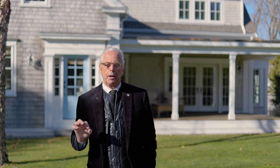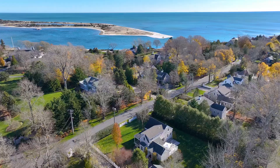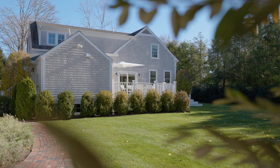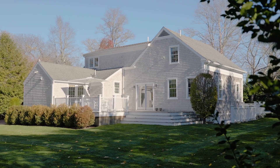Welcome to 110 Oceanview Avenue. Now I'm not going to say that time stands still here, but things certainly move at a different pace in Cotuit in general and this property specifically. This beautifully restored antique home has all the ambience, character, charm and feeling of a bygone era combined with every modern convenience you can imagine.